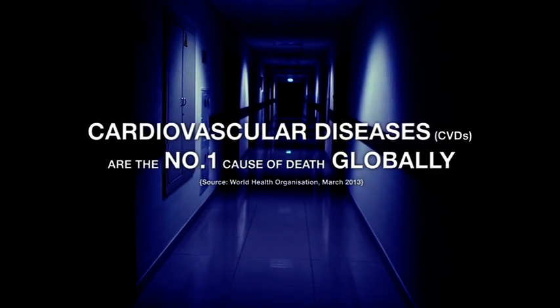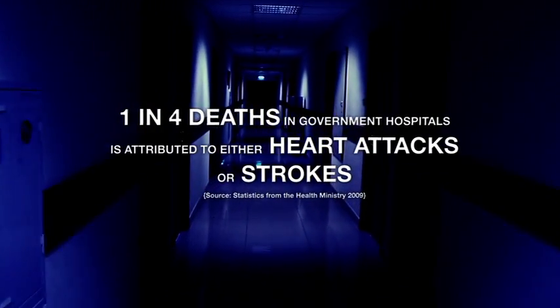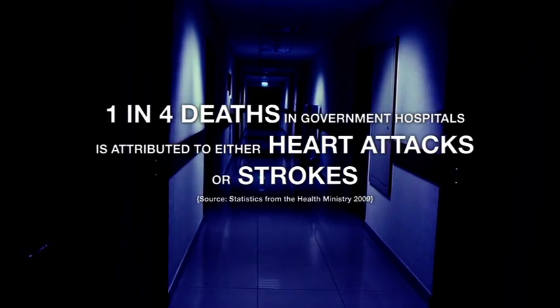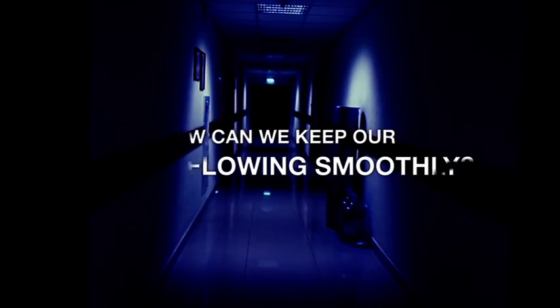Cardiovascular diseases, CVDs, are the number one cause of death globally. One out of four deaths in government hospitals is attributed to either heart attacks or strokes. How can we help our blood to flow smoothly without obstruction?